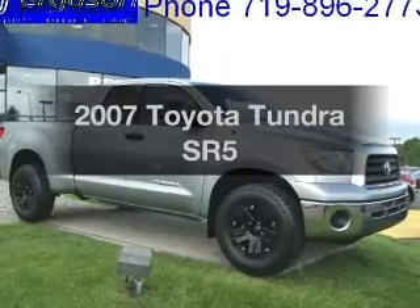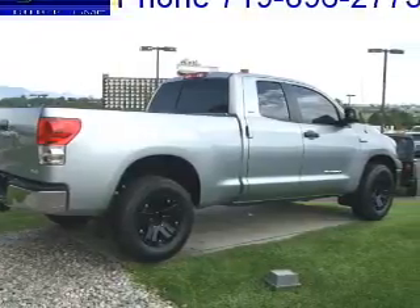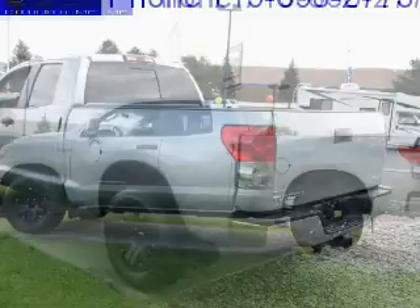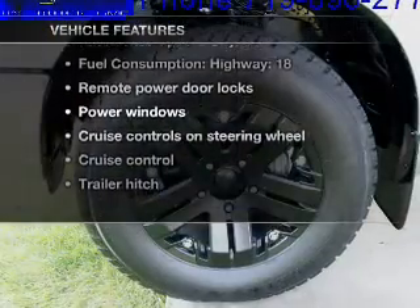Get noticed in this 2007 Toyota Tundra. Travel the roads in style and comfort in this great vehicle, with a powerful 8-cylinder engine that responds smoothly to its 6-speed automatic transmission. Anti-lock brakes help you bring your vehicle to a safe stop. And with these notable features, you won't want to miss out on the opportunity to own this amazing ride.